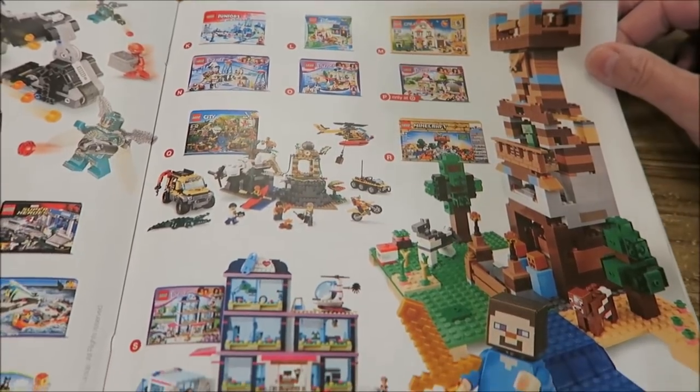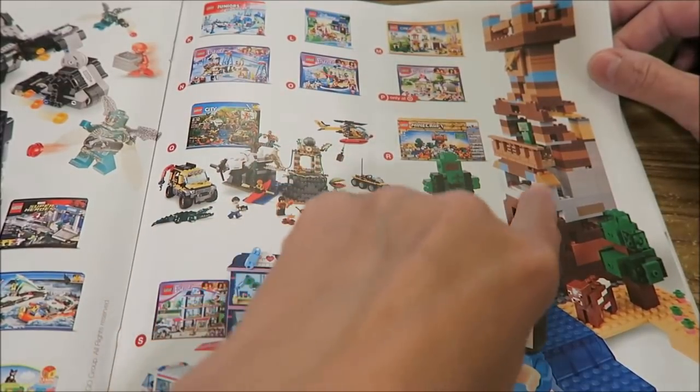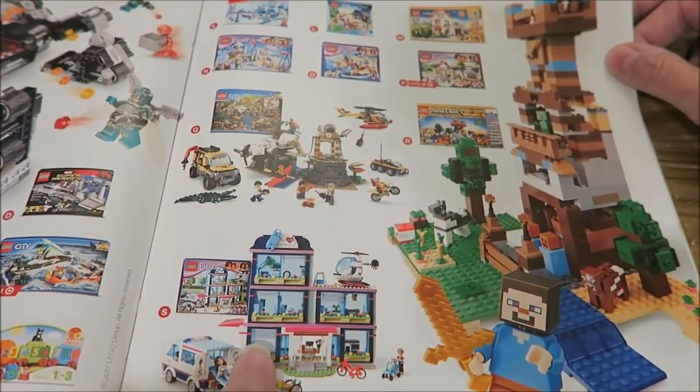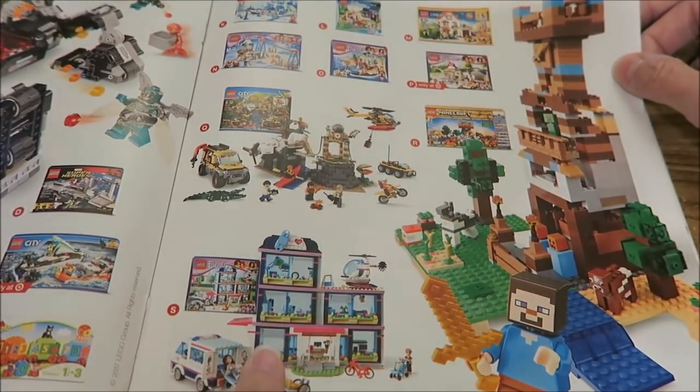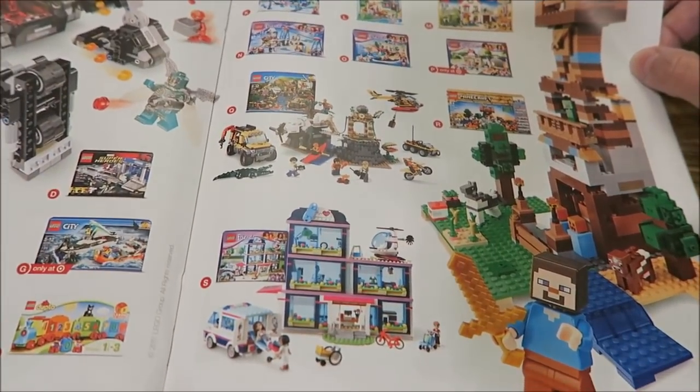This is the newest Minecraft Lego set and it looks really cool. This is the Friends Heartlake Hospital — it's $90, but it's really nice.